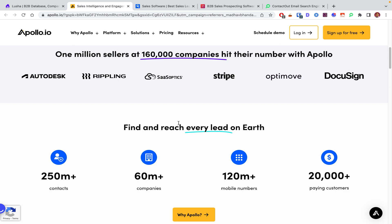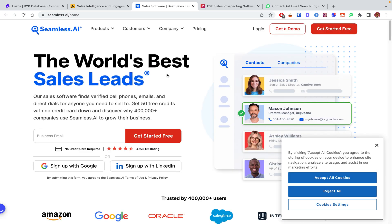The second one is Seamless AI, which is another popular and good Lusha alternative. What makes Seamless AI unique is that it gives custom insights for your contacts, so you can lead conversations with what matters to your prospects — like insights such as what technology stack a particular prospect is using, whether they're using Salesforce or WordPress, and all those kinds of things.